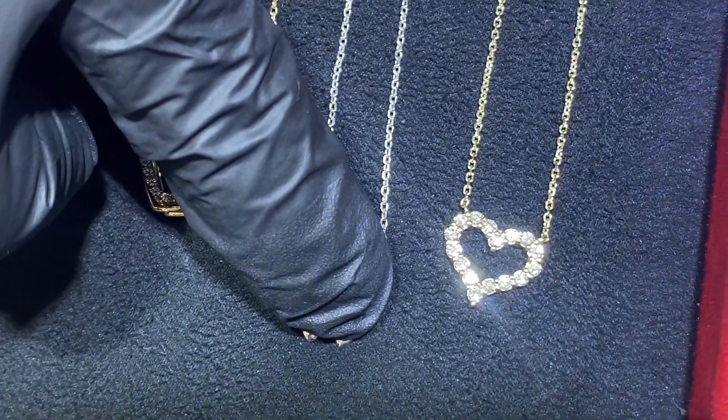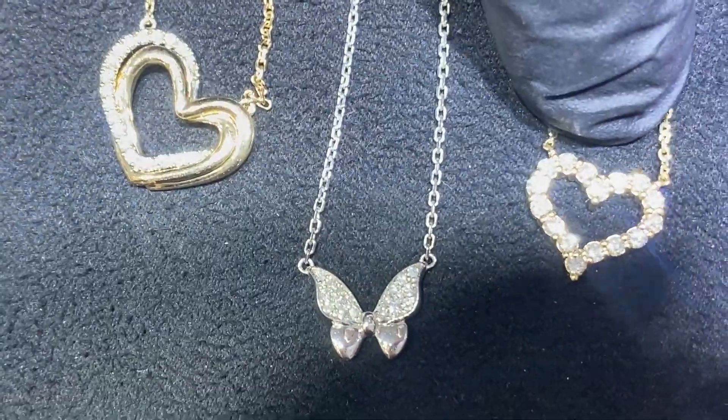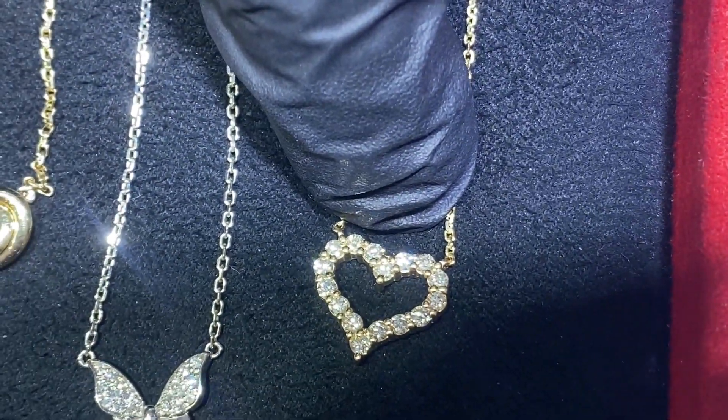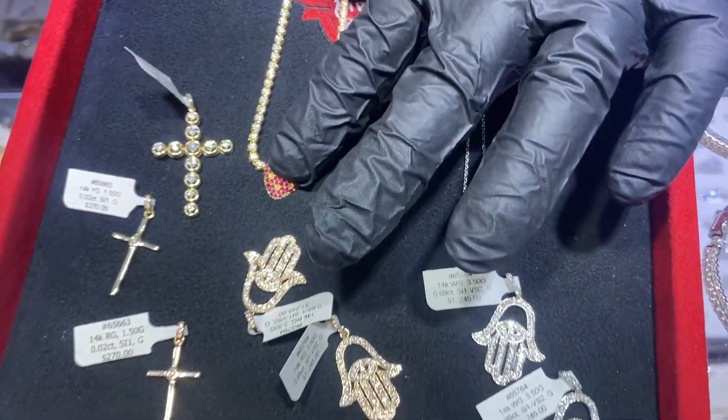The butterfly pendant is item number 66400. And this beautiful heart pendant is item number 66212, available in white, yellow, and rose gold. Any sizes available on these chains — shop with confidence, 15 years in the business. TraxNYC.